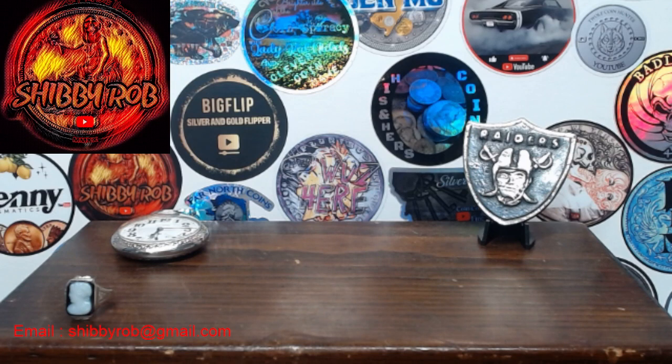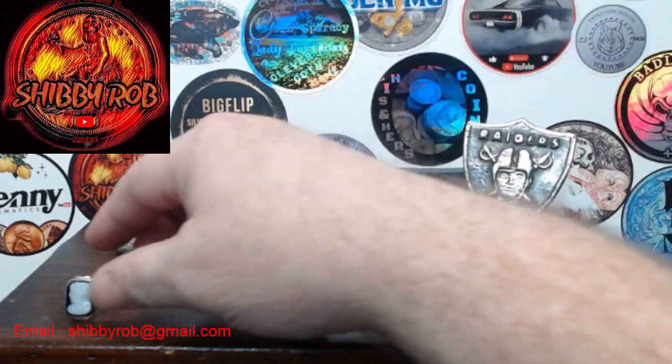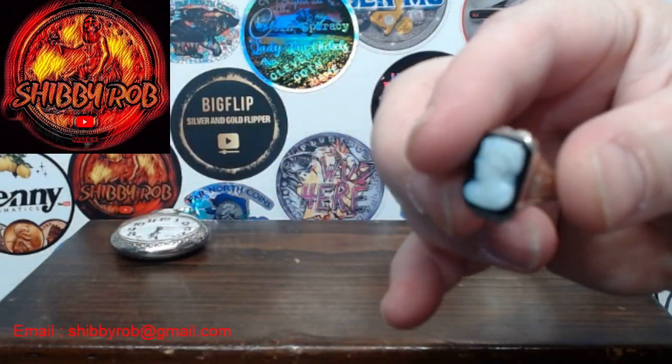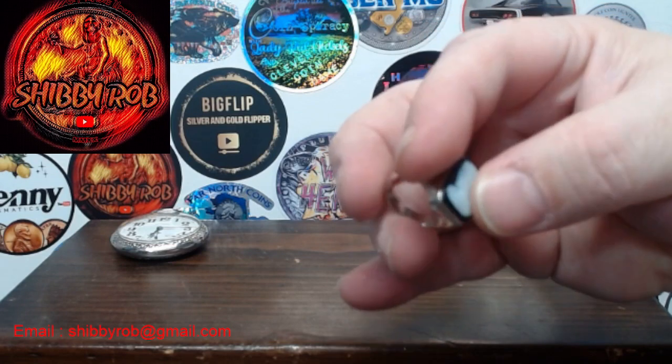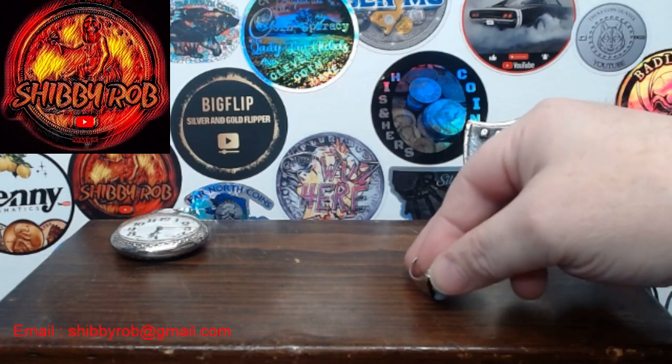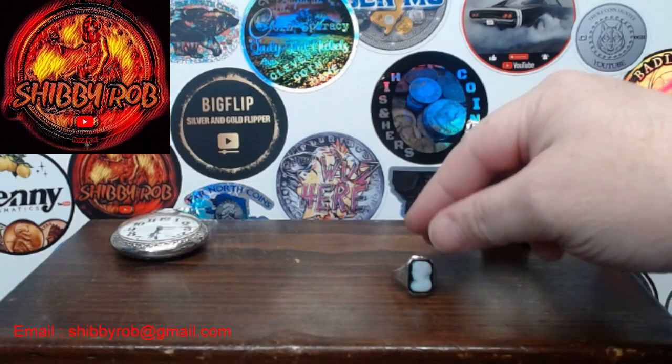Got a couple other things I wanted to show you real quick. This is a ring I talked about on my live stream — it's a 14 karat white gold ring with a cameo. The girl that brought it in told me that it's haunted, so we'll see.